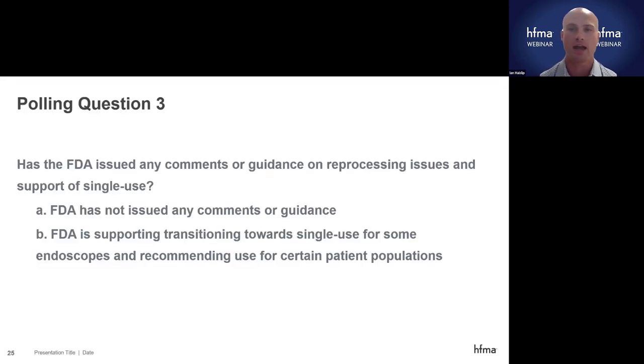Flexible endoscope contamination, infection risk, and the FDA's action. Third polling question: has the FDA issued any comments or guidance on reprocessing issues in support of single-use? Most of you got it correct — the FDA has supported transitioning to single-use and recommended use of single-use for certain high-risk populations. We'll go a little more into the infection risk numbers.